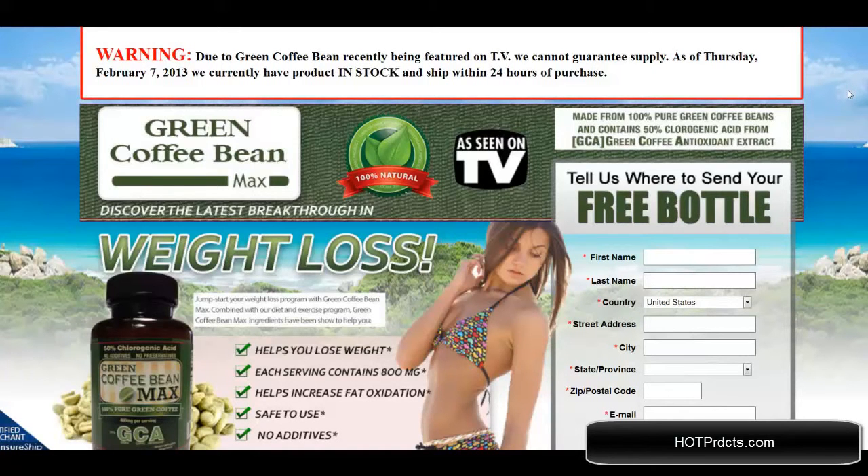Hello, I'm doing a review right now of Green Coffee Bean Max. You can find this product at greencoffeebeanmax.com and as you can see this has been featured on TV. I'm going to go over some fine points of the website with you right now.